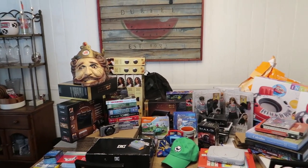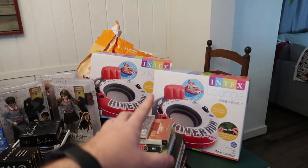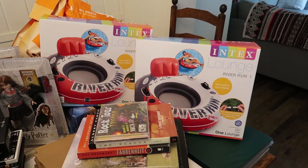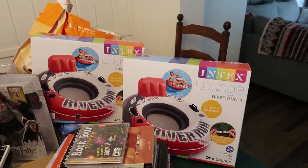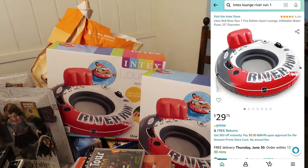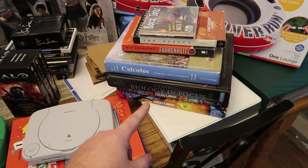I'll tell you guys what I paid for everything as we go through it. I grabbed these Intex lounge river run tubes - we use these every summer and they always seem to get destroyed by the end of summer, so we always need new ones. Fifteen bucks a piece; I tried to get them for ten but the guy wouldn't budge. These sell for about $30 at the store, so it was like buy one get one free.